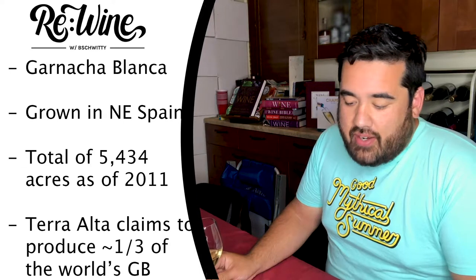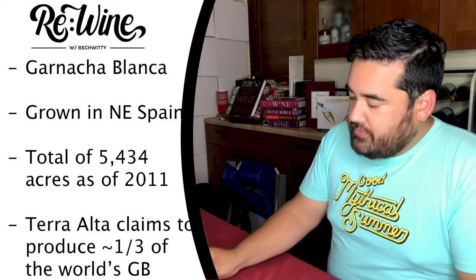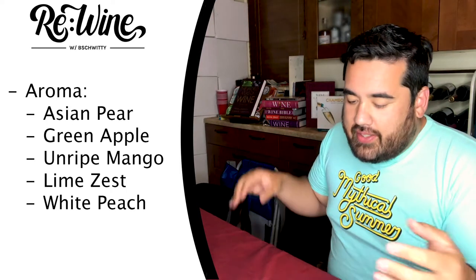There are a total of 5,434 acres planted in Spain as of 2011. The DO of Terra Alta claims to produce about a third of the world's Grenache Blanc — that's a crazy bold claim. But it is said that Spain does produce about a third of the world's Grenache Blanc, so hey, more power to you, Spain.